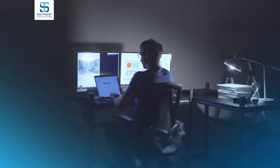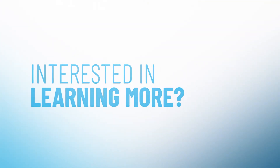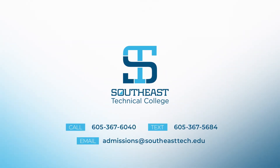Southeast Technical College offers its computer programming courses online and has part-time schedules available. Interested in learning more? Contact our admissions office today to learn more about Southeast Tech and what it takes to become a student.